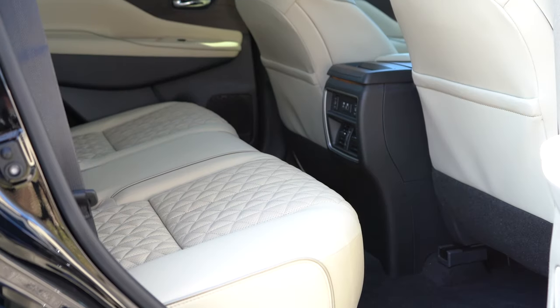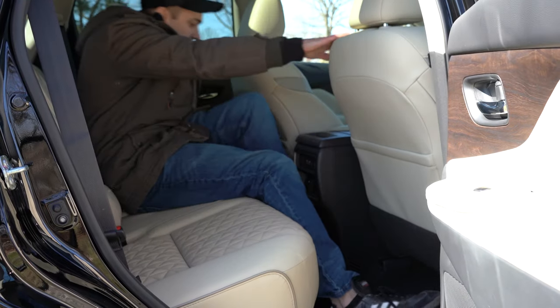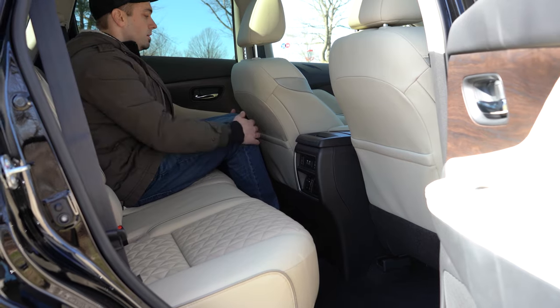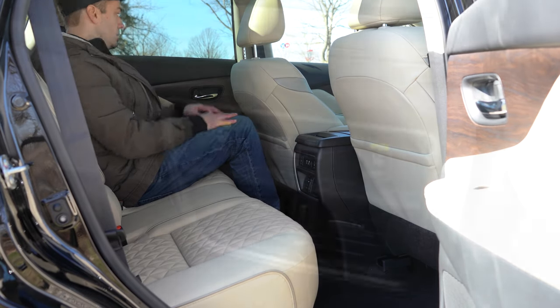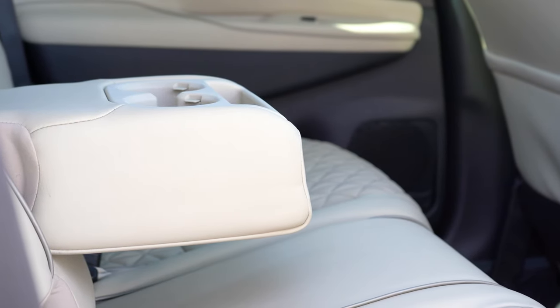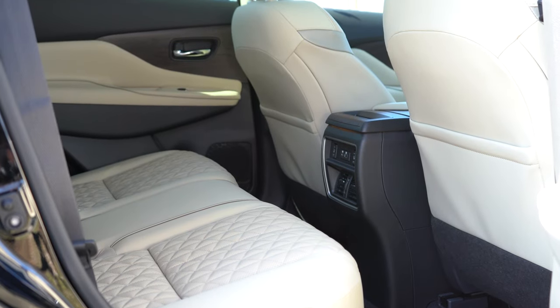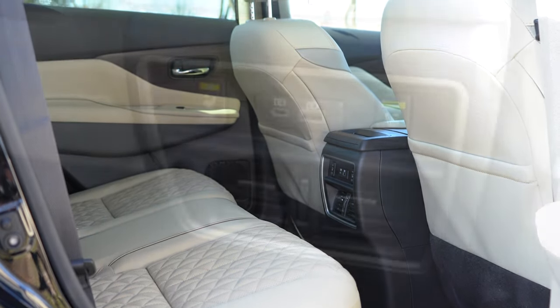Rear legroom comes in at 38.7 inches — I'm an even six feet tall and had plenty of space. Rear ventilation is standard for all trim levels. There's a rear center armrest with cupholders, and the rear seats actually recline for added comfort.